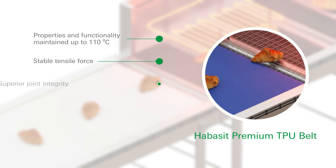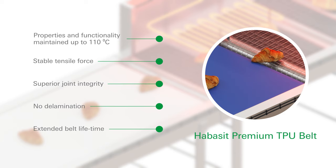Our belts operate smoothly and steadily at temperatures as high as 110 degrees Celsius. Production managers see the Habesit Premium TPU belt as the new workhorse in their operations.